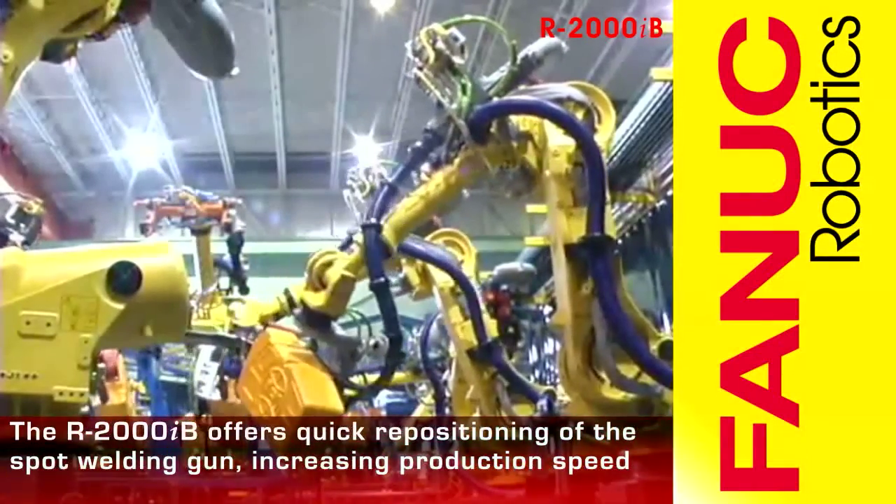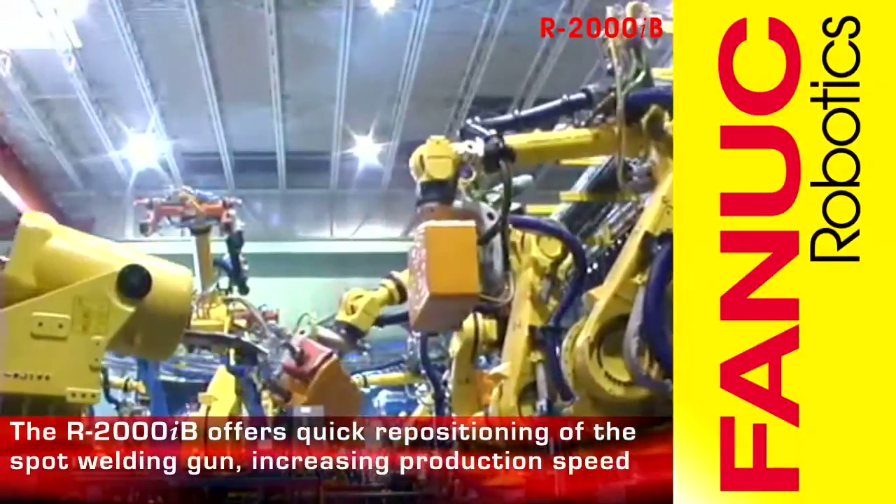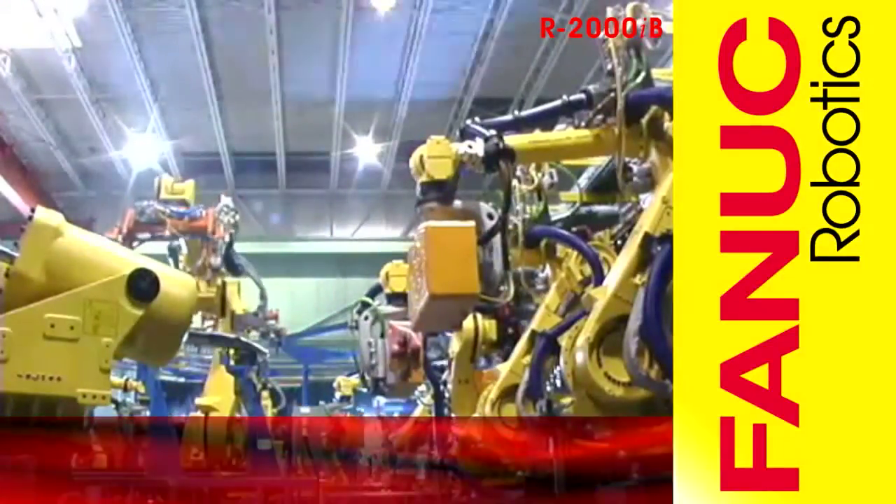The speed and strength of the R2000IB offers quick repositioning of the spot welding gun for precision high-speed production.